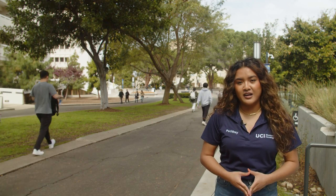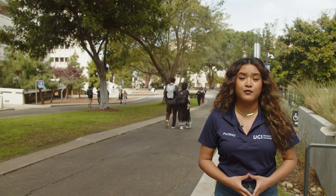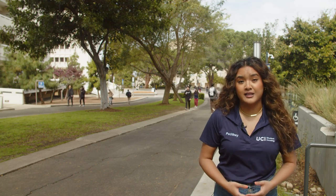If you decide that living on campus is right for you, pay close attention and do the following steps to ensure you have a space waiting for you in the fall. Many students miss the opportunity to live on campus their first year because they didn't do what I'm about to share.